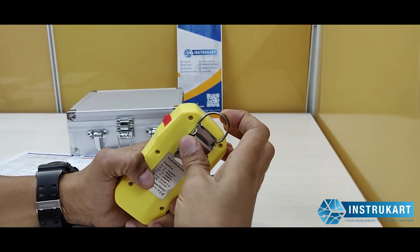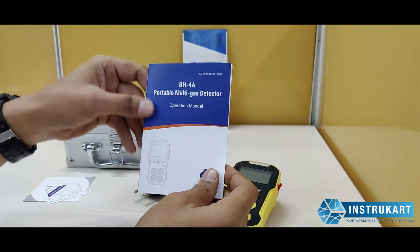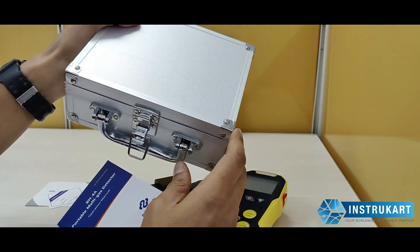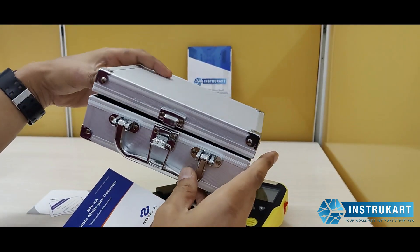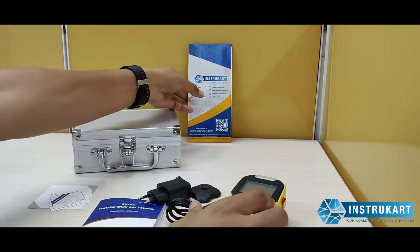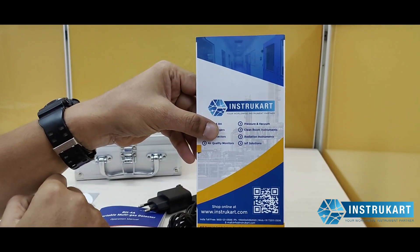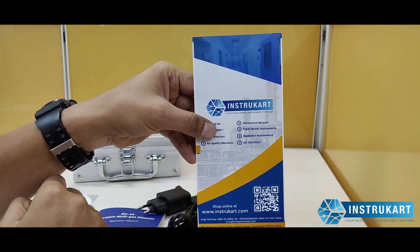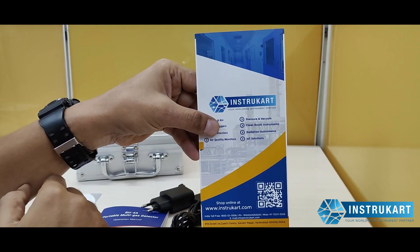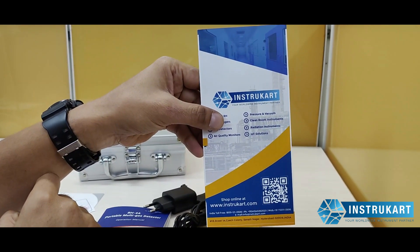It also comes with an instruction manual and a nice casing for field supervisors or people working in the field to carry it in a simple manner. We also have many other gas detectors available, either portable or online, and can cater to projects on IoT or any other projects running in the market. You can reach us at instrukart.com for more information. Thanks for watching.